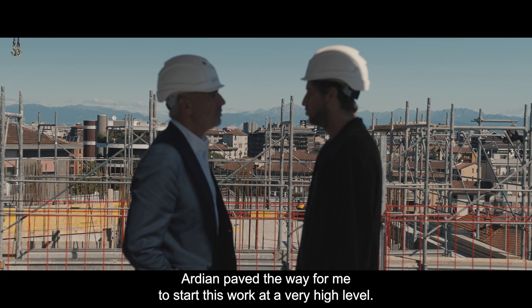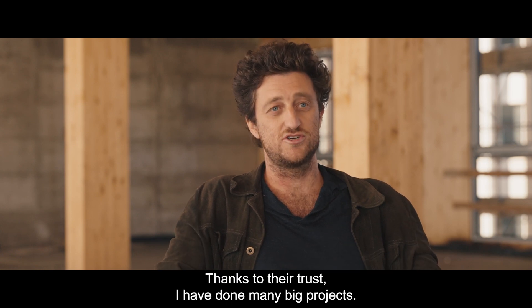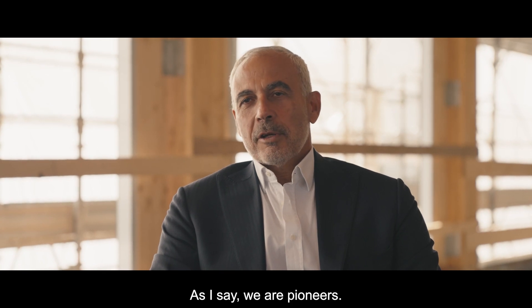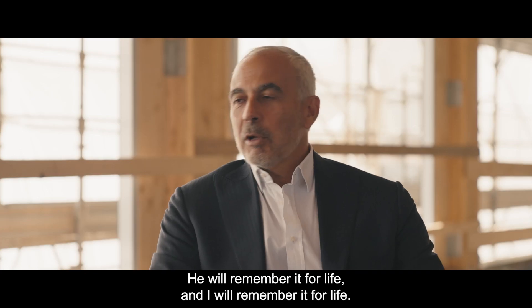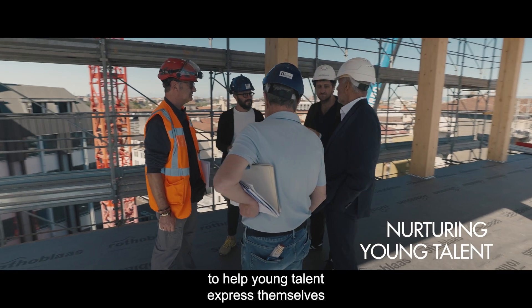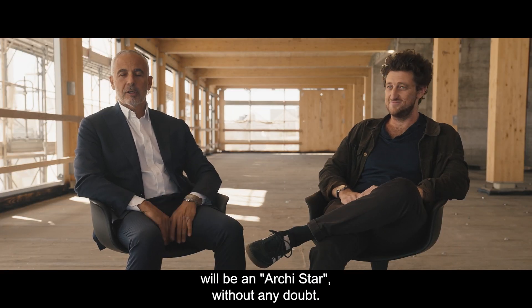Ardian opened the way for me to start doing this work at a very high level, and now it's a very particular moment since I'm doing a lot of big projects. We recognized in Stefano's hand and design something really amazing. He will remember this for life and I will remember it for life — it's a good way to help younger talent to express themselves and become one of the big players in the market. Stefano will be an archistar, absolutely no doubt.